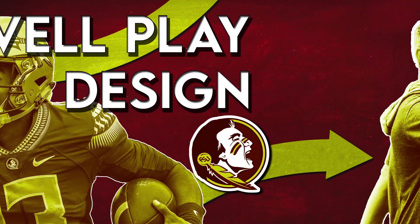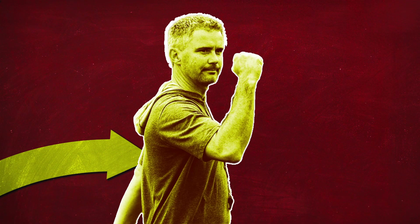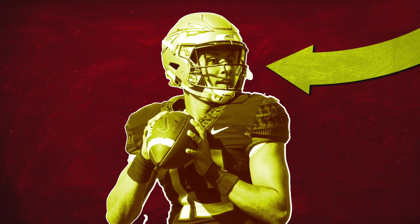Florida State head coach Mike Norvell does two of the most critical aspects of play calling very well. The first and arguably most crucial challenge is developing a scheme that fits your personnel, and he showed his ability to do that by adapting to calling plays for Jordan Travis, a quarterback who's a phenomenal athlete with the ball in his hands, but still has some work to do when it comes to getting the ball out of his hands.